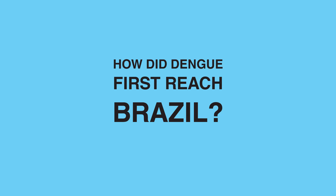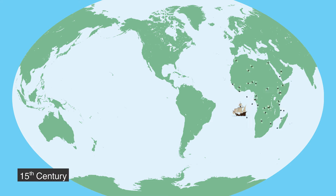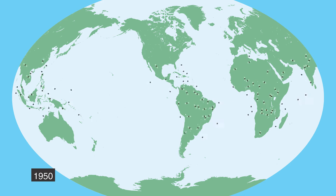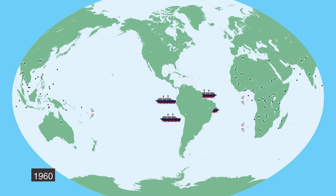How did Dengue first reach Brazil? The Dengue mosquito, also known as the yellow fever mosquito, is not native to Brazil. It was brought over from Africa by a ship during the colonial period. The Dengue mosquito was almost eliminated from Brazilian territory in the 1950s in an effort to contain other diseases spread by the same mosquito.